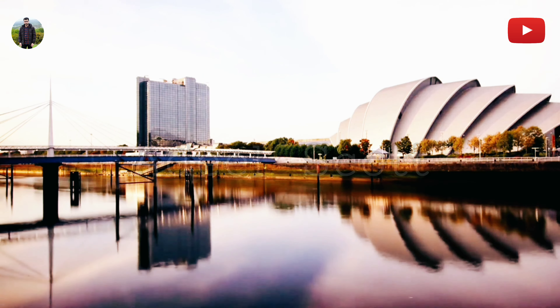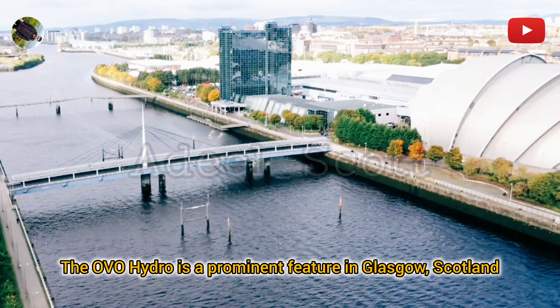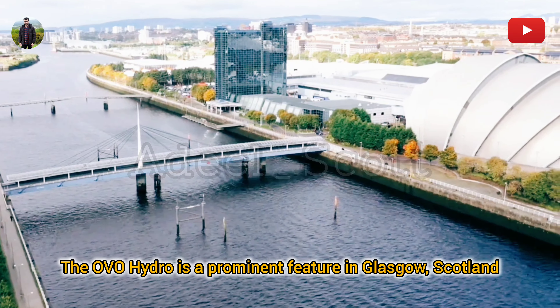SEC and OVO Hydro: The SEC, Scottish Event Campus, known previously as the SECC — Scottish Exhibition and Conference Centre — is a major venue for music shows and public events. The campus includes the SEC Centre, the iconic SEC Armadillo, and the OVO Hydro, a concert and events arena. It's a hub for national and international events and is part of the Glasgow Harbour regeneration project.